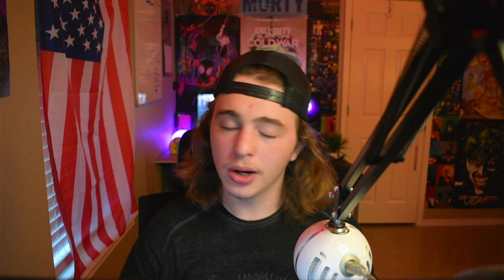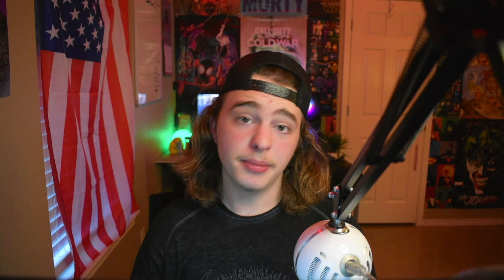Bad reviews should only be used for people that deserve it — not for low stock at Costco or Walmart or wherever you're shopping. I would prefer you take some of your tip away than give me a bad review. My least favorite is when you take the tip away and give me a bad review for something that wasn't even my fault.